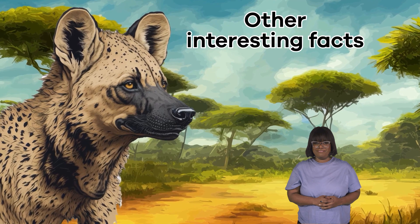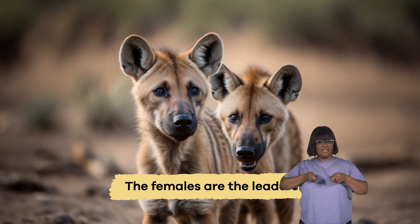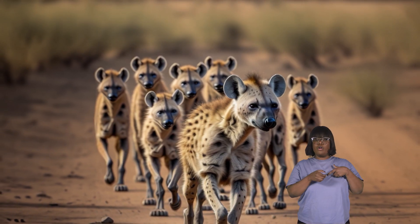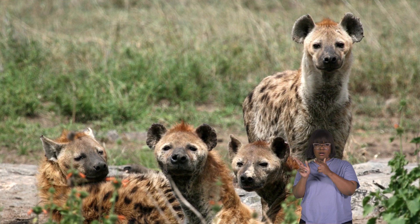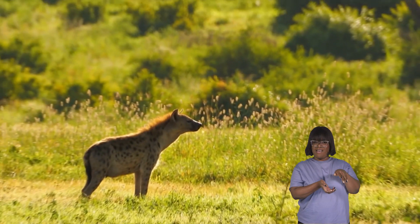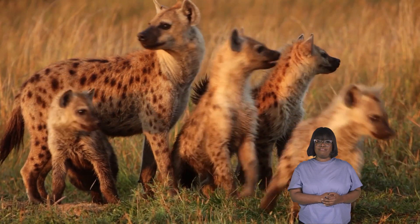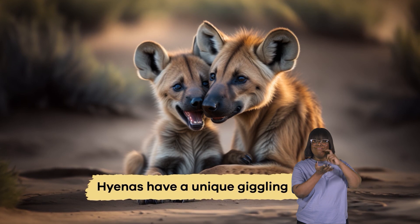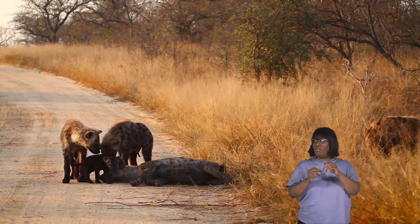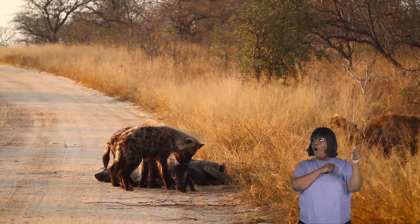Other interesting facts: with hyenas, the females are the leaders. Female hyenas are bigger and stronger than the males — think of them as the captains of the team. They decide where to go, when to hunt, and how to stay safe. This differs from many animals where the males usually lead. One of the most famous traits is their unique giggling laugh. It might sound scary, but it's their way of saying hello or telling the clan everything is okay — like a phone call the whole family can hear.